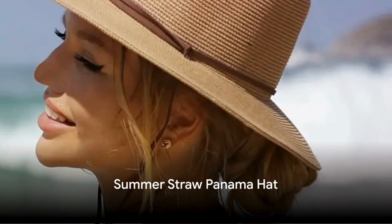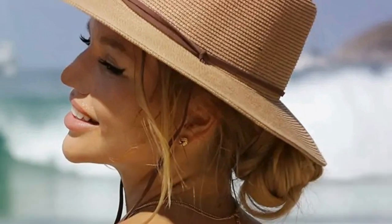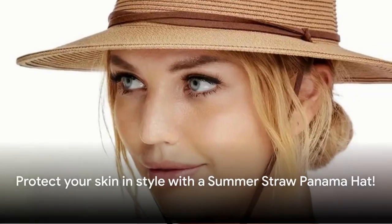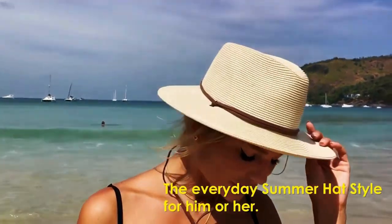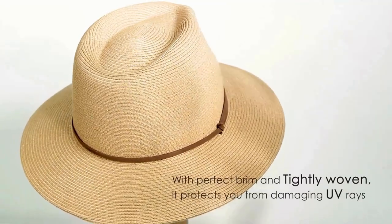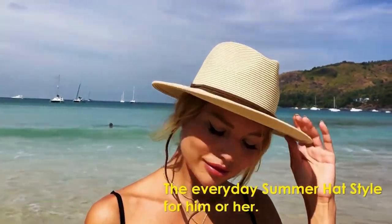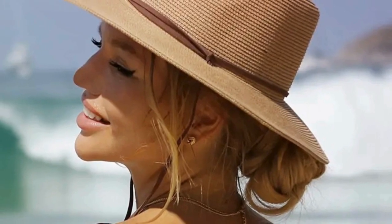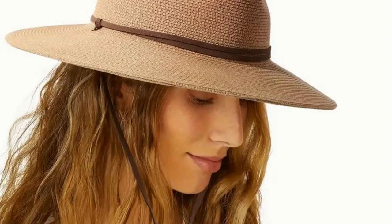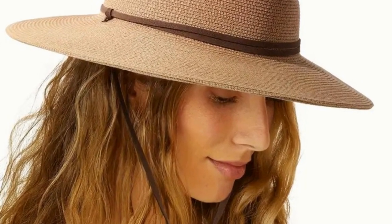Our third pick is the must-have summer straw Panama hat. This isn't just any hat — it's designed with a UV protective wide brim to shield your face from those intense summer rays. Whether you're lounging on the beach, exploring a new city, or simply enjoying a casual day out, this hat ensures you're protected while looking effortlessly chic. The hat also features an adjustable drawstring, so no matter how breezy it gets, you can trust that your hat will stay exactly where it should be.